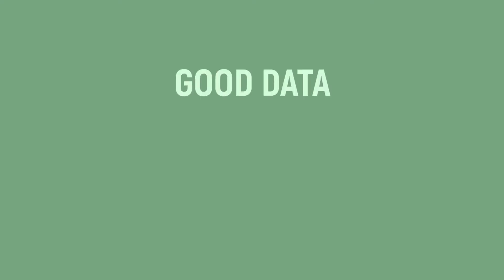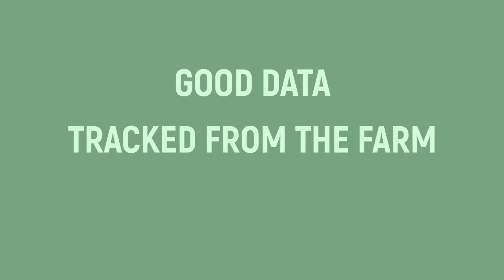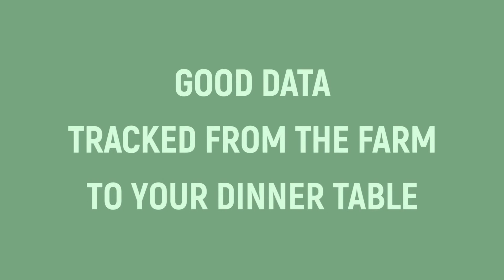This requires good data — robust data that can be tracked from the production site through to your dinner table. The key to making it happen is distributed ledger technology and blockchain technology.